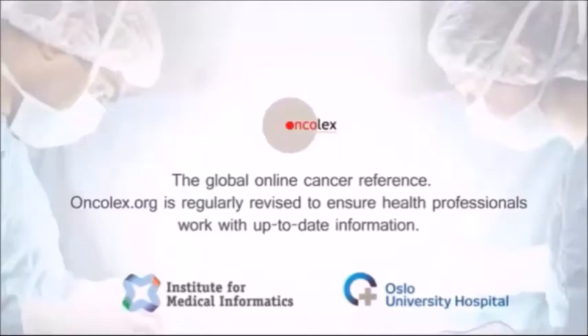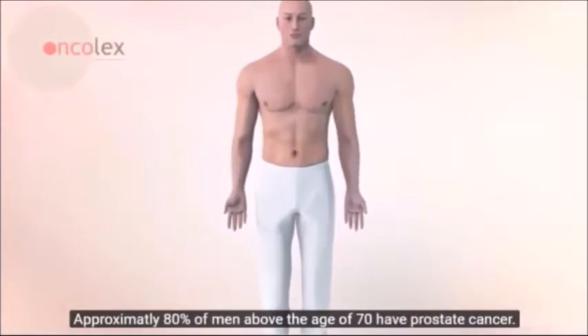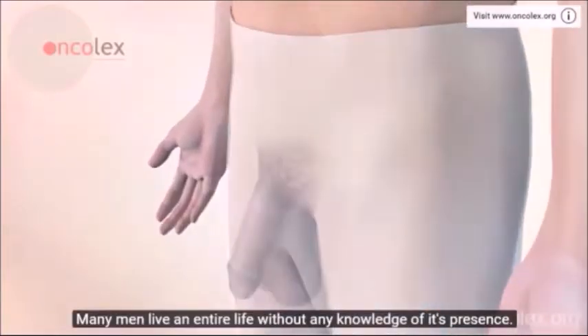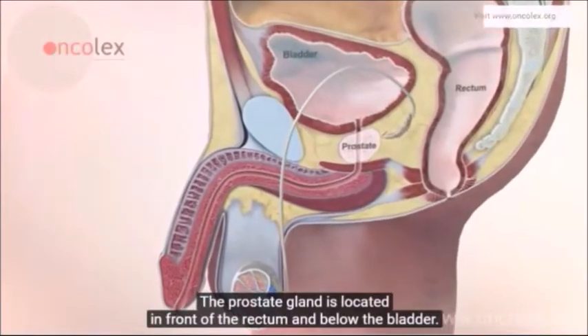Prostate cancer is the most common form of cancer in men. Approximately 80 percent of men above the age of 70 have prostate cancer, and many men live an entire life without any knowledge of its presence. The prostate gland is located in front of the rectum and below the bladder. The upper part of the urethra passes through the prostate.